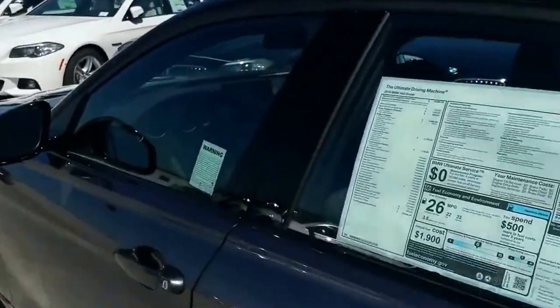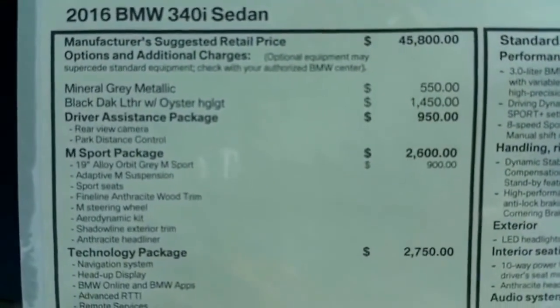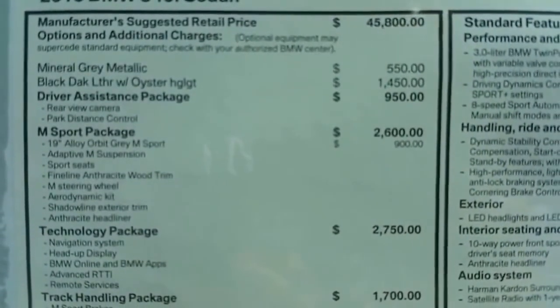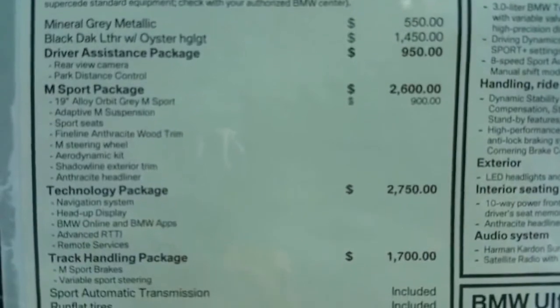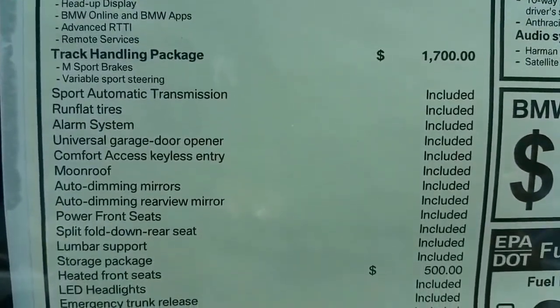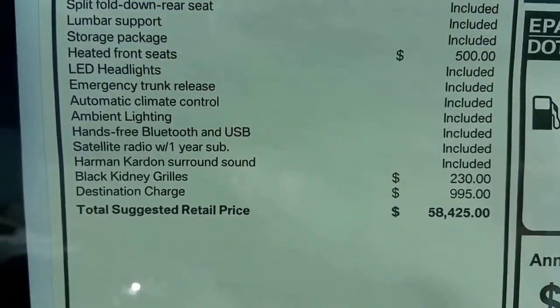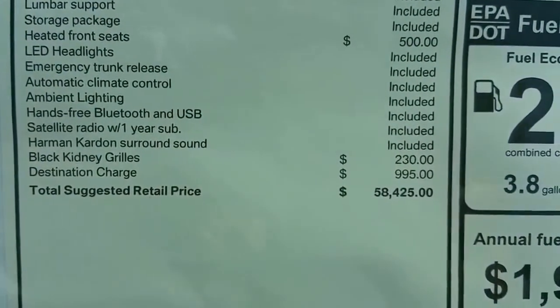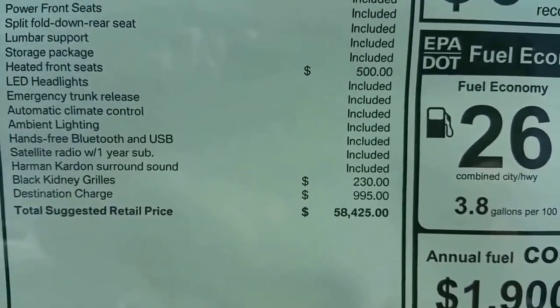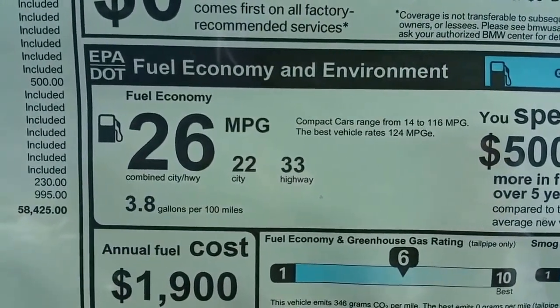Let's touch on the sticker here. You can see the 2016 base price has gone up a couple thousand since last year, but I'll go over the laundry list of great items BMW has made standard now — you can pause this anytime to go over the details. This is probably one of the most popular equipped setups we have for the 340, coming in at just over $58,000 US dollars. Gas mileage is 22 city and 33 highway with an average of 26. Assembly is in Munich, Germany.